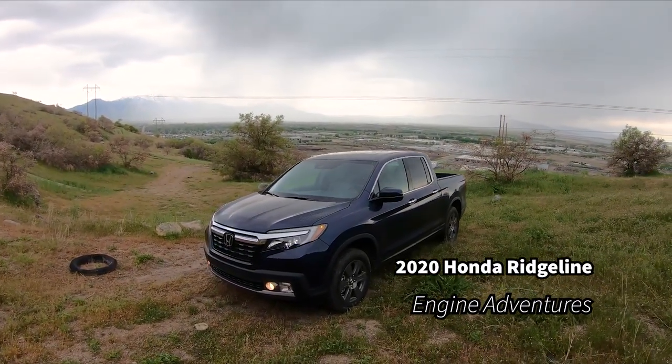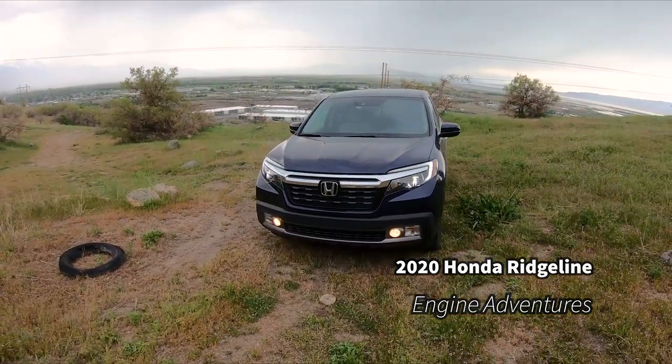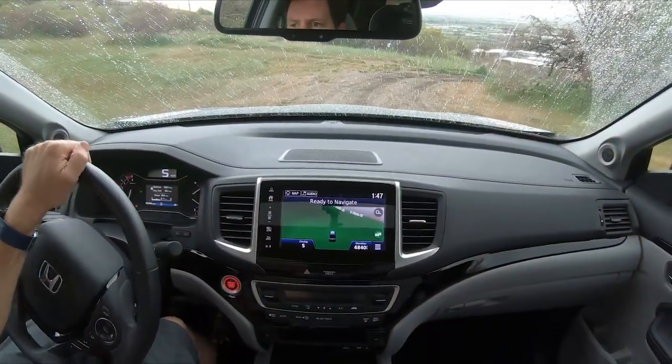Welcome to Engine Adventures. Today we have the 2020 Honda Ridgeline. Off-road, this thing is pretty smooth.